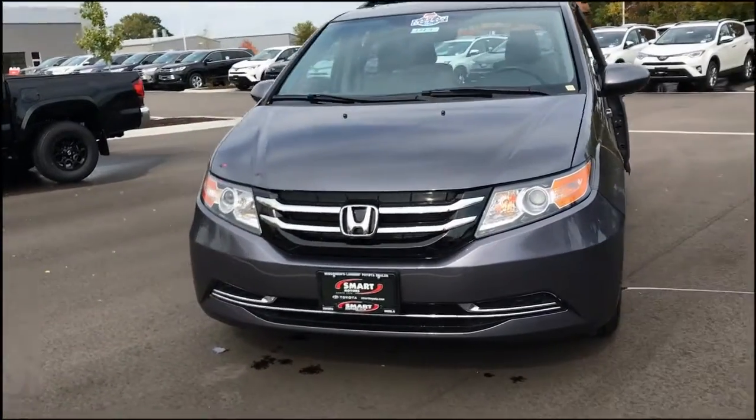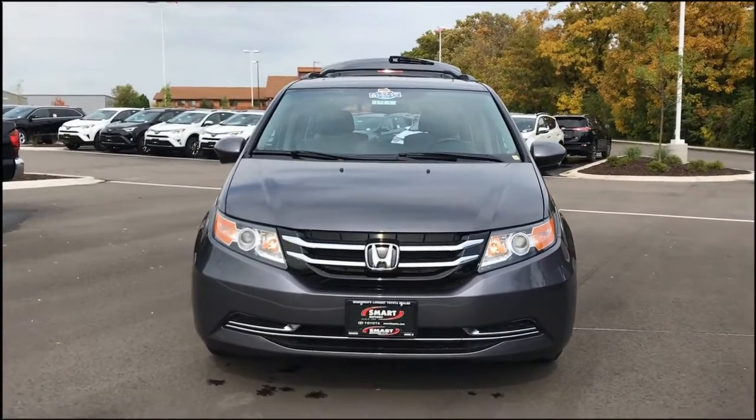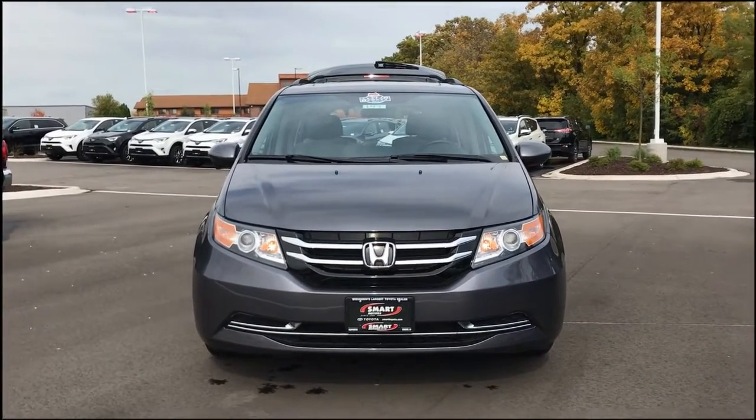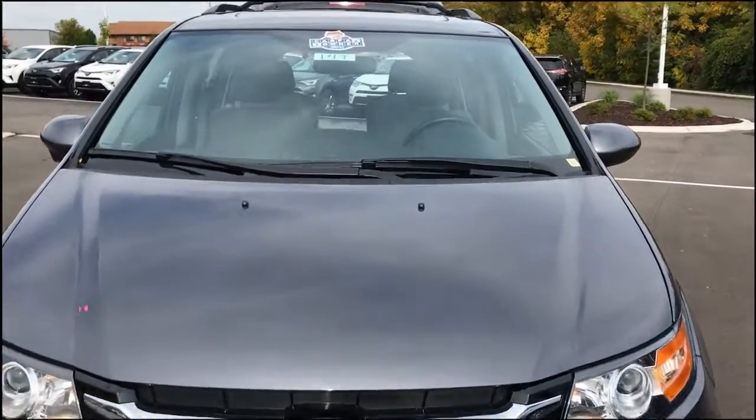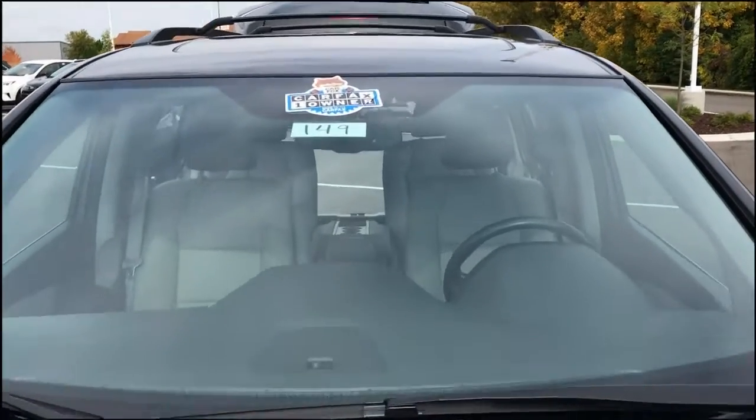This one has 34,000 miles on it. It just came in on trade, and today is October 8th, 2018. It is a one-owner, Carfax certified used car.